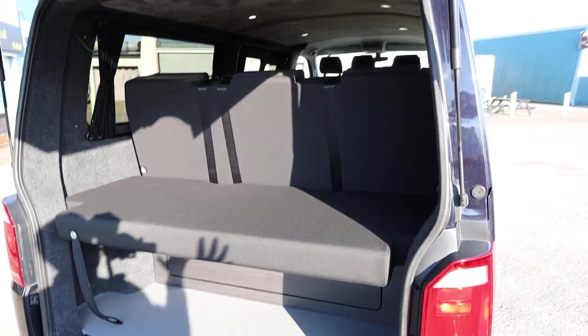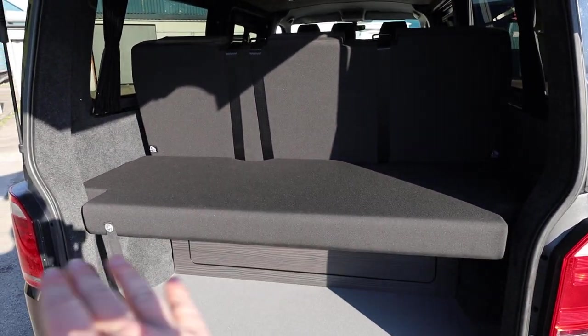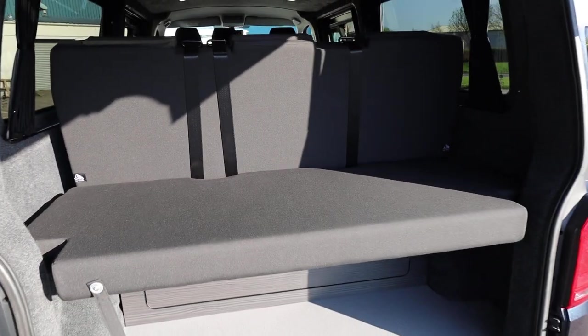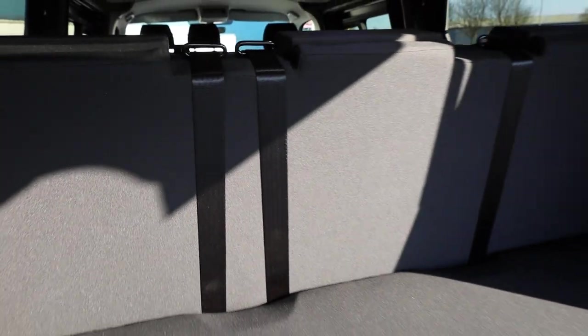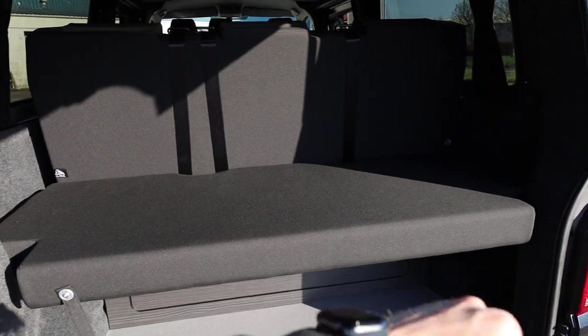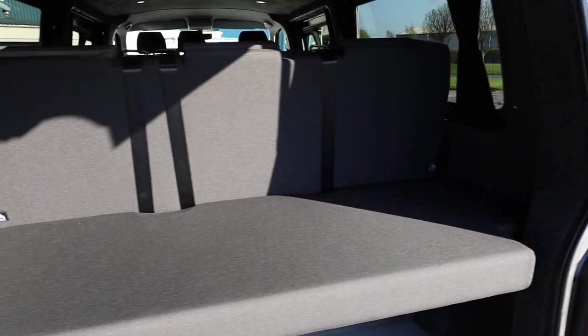This has got a full-width RIB rock-and-roll bed. RIB is probably the leading name in this type of bed and one of their key features is their versatility. Each one of the three sections — there's one at the back, one in the middle, and one at the front — can be adjusted individually. So if you want more storage in the back, you can actually put the rear section in an upright position, and you can do the same with the front section.